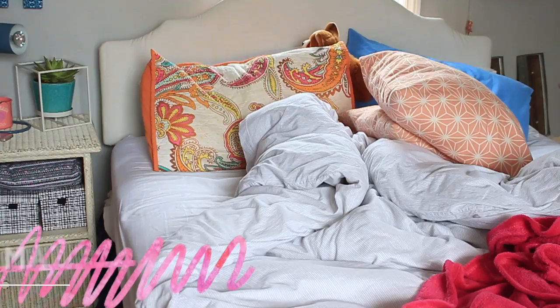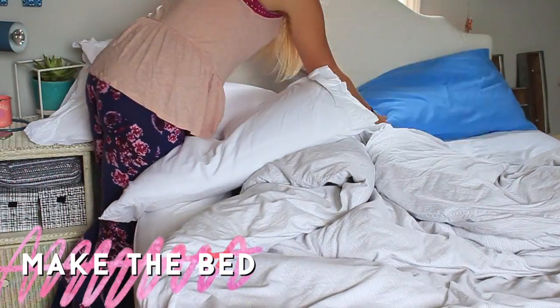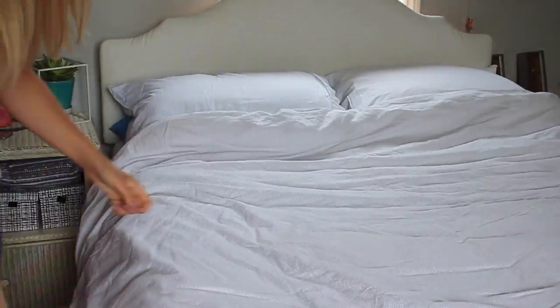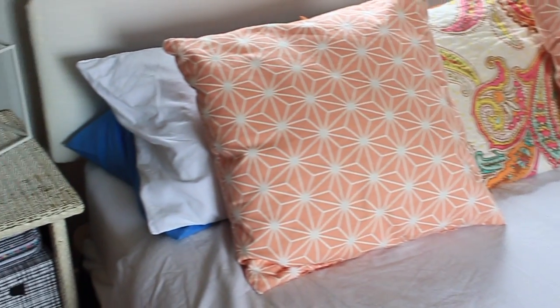The first thing I do every day to keep my room clean is make my bed. Once my bed is made, that is the biggest part of my room done and it makes my room look and feel a lot more put together. Make this the first thing you do in the morning and you'll feel so much better throughout the day. It doesn't even have to be perfect — as long as it looks presentable, that is the main thing.